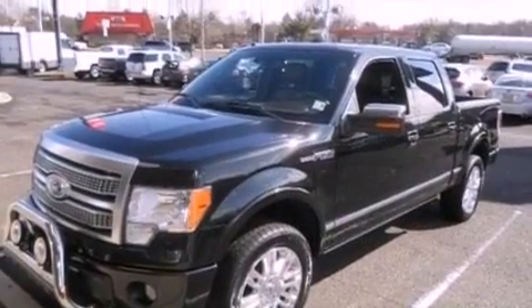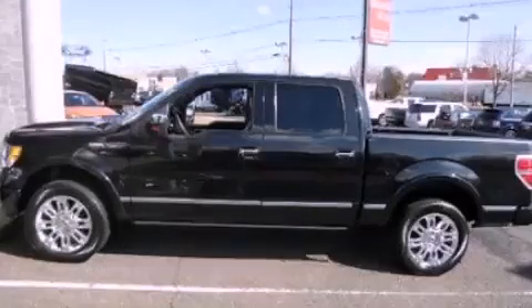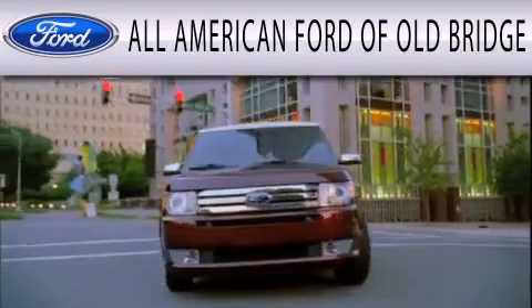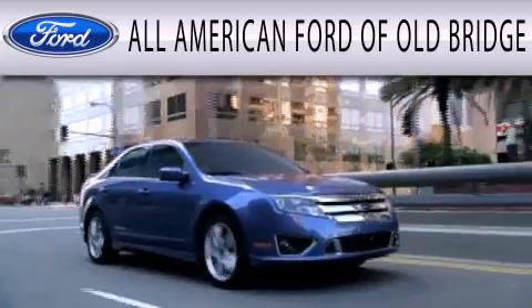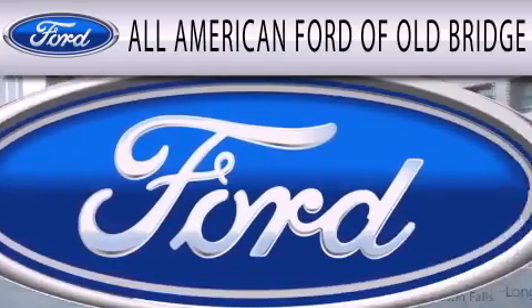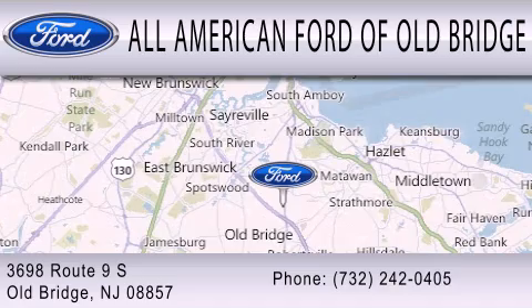This vehicle won't last long at this price. Call and arrange a test drive now. All-American Ford of Old Bridge is dedicated to doing everything possible to ensure that the experience you have selecting your next vehicle is as pleasant as possible. We are located at 3698 Route 9 South in Old Bridge.